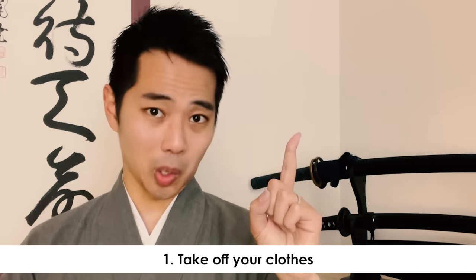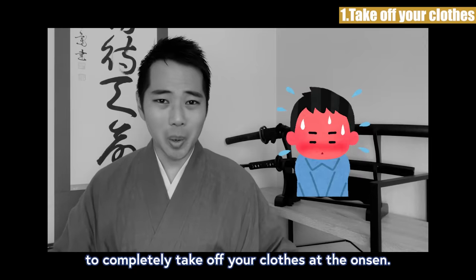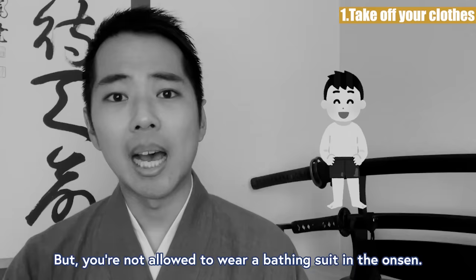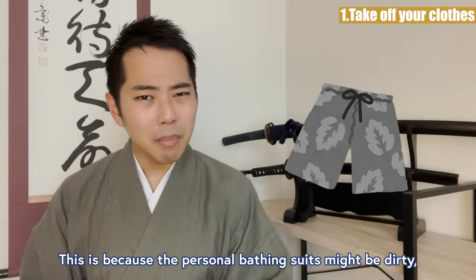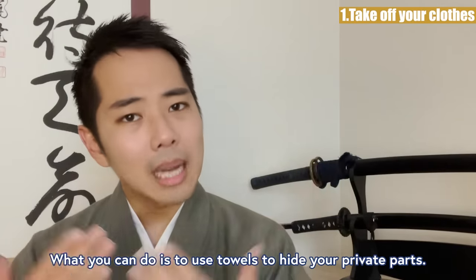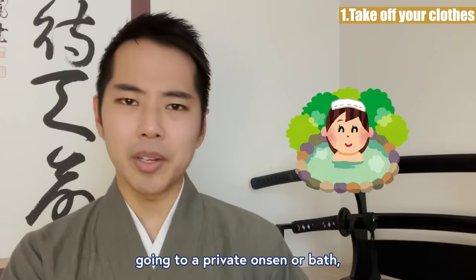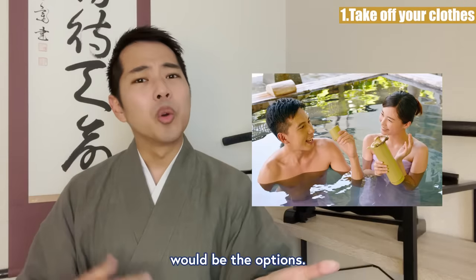Rule 1: Take off your clothes. I understand that it's quite embarrassing at first to completely take off your clothes at the onsen. I myself don't go to onsen that often, so every time I go, I too hesitate a bit. But you're not allowed to wear a bathing suit in the onsen. This is because personal bathing suits might be dirty and are considered not clean or hygienic. What you can do is use towels to hide your private parts. If you don't want to be completely naked in front of other people, going to a private onsen or looking for facilities that allow mixed bathing with bathing suits would be the options.